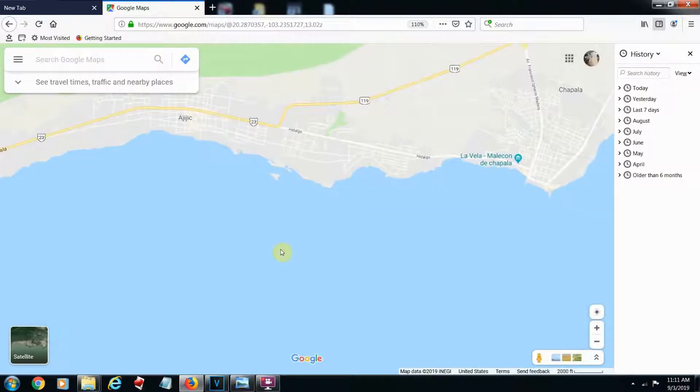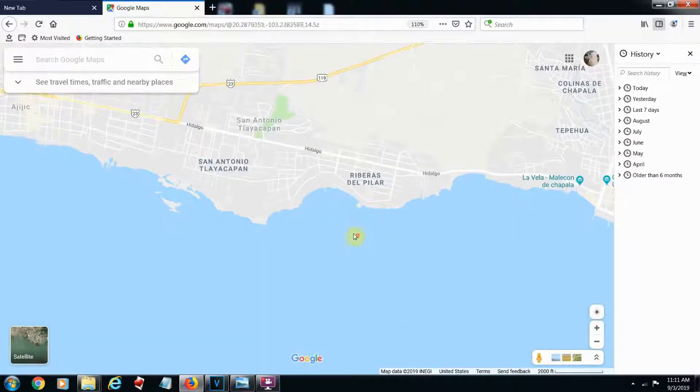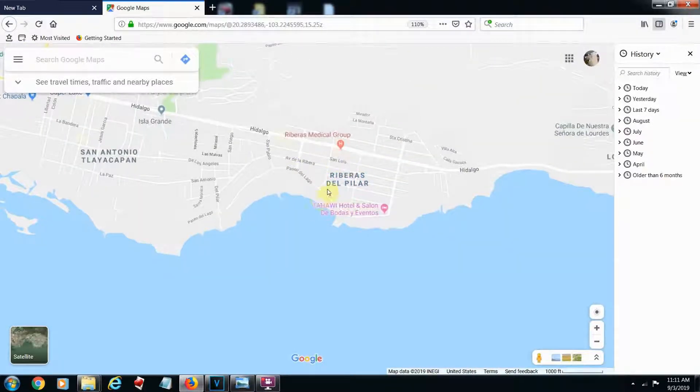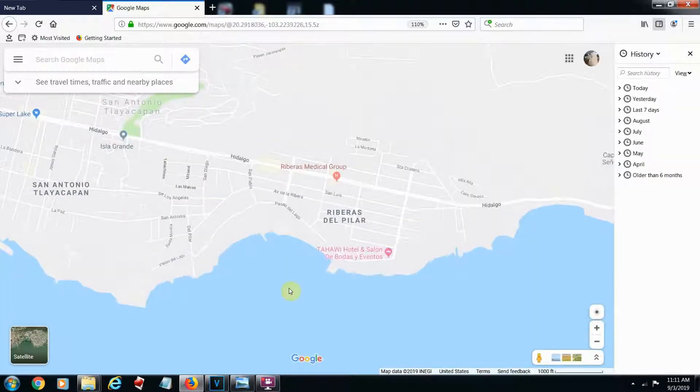There's one main road that runs through from Chapala to Ajijic, and the subdivision we're in is called Riberas. It's the up-and-coming town because there's still a little bit of land to be bought there, but it's going up fast.